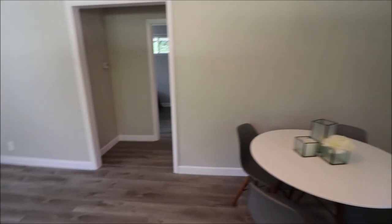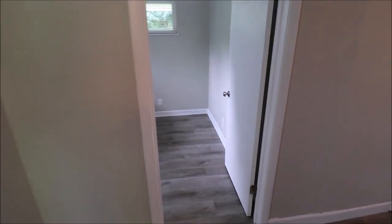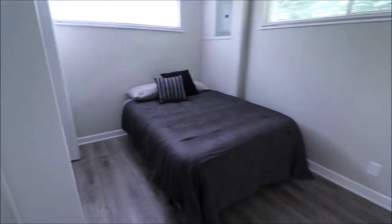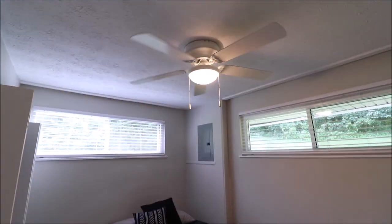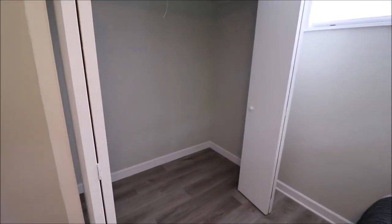We can go this way or this way. Fresh coat of paint on everything, and all of the windows are updated. Here's a bedroom with a new ceiling fan and updated windows. The panel box has been updated as well, and this bedroom has a huge closet. Coming down the hallway, there are pull-down attic stairs in the hallway there.